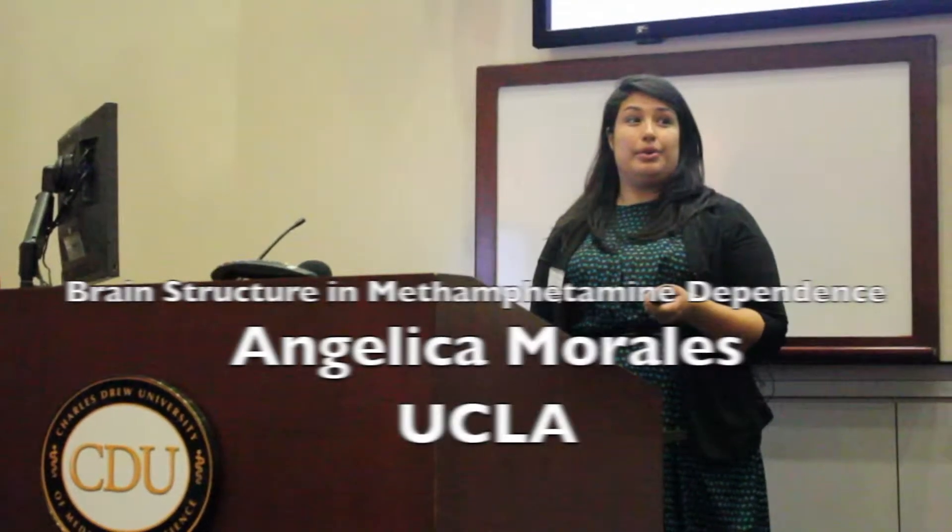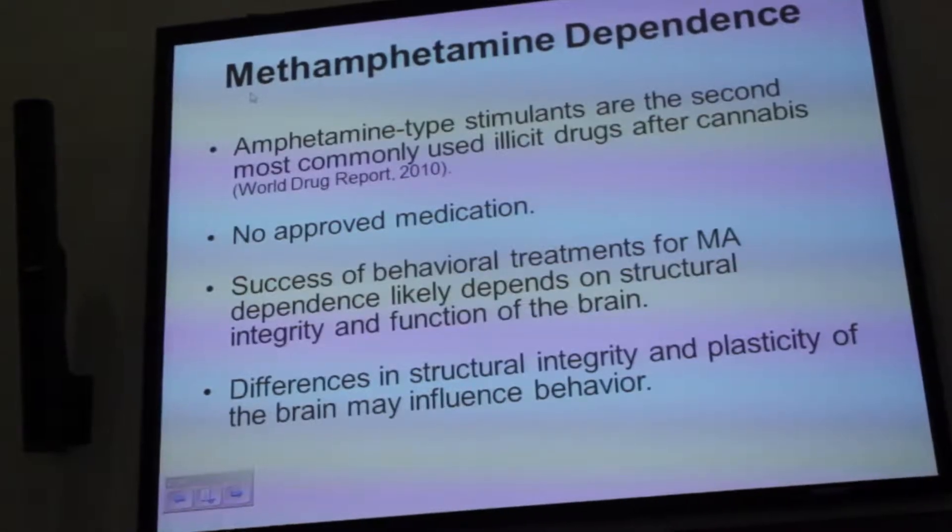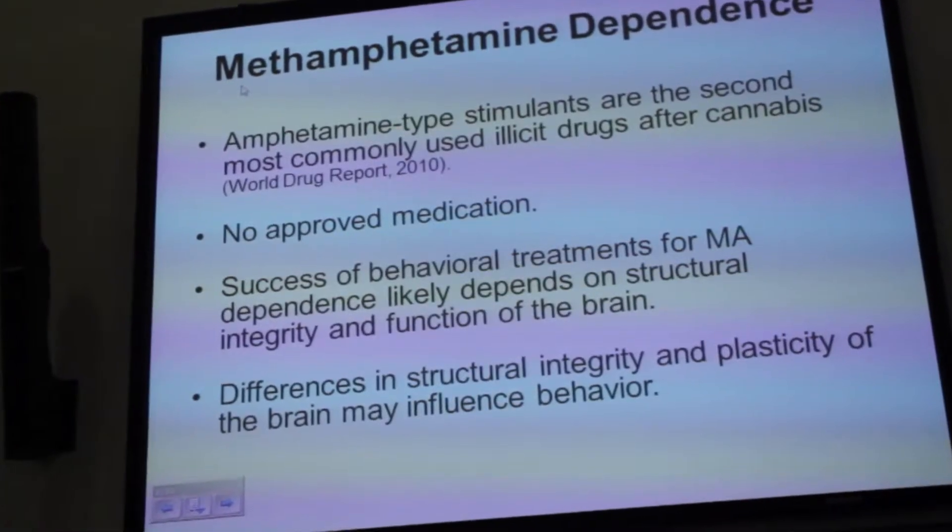The next speaker is from UCLA, Angelica Morales, and we're going to talk about the brain structure of methamphetamine disorders.